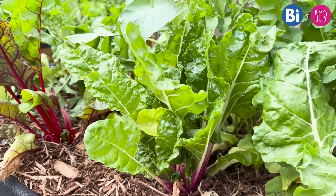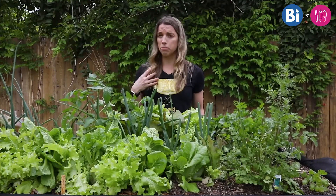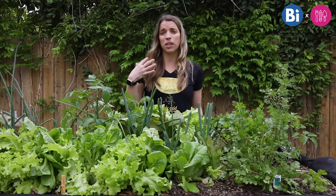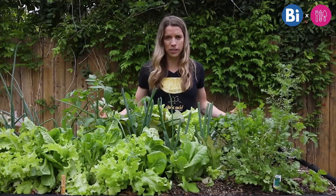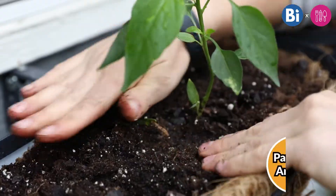Plants are essential for life on Earth. They provide us with oxygen that we breathe, and they provide not just us, but all organisms with food. But what do plants need in order to survive?